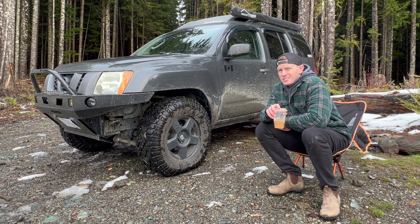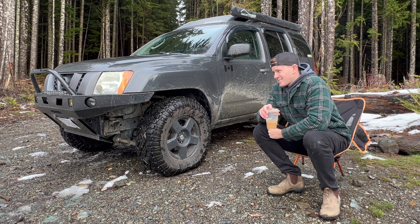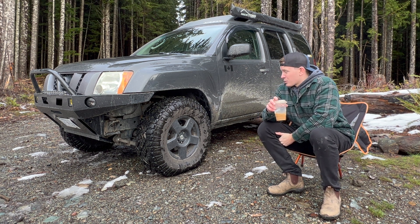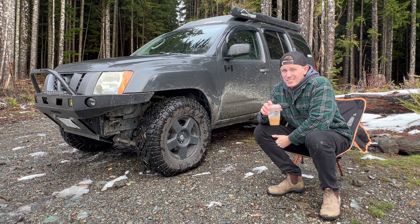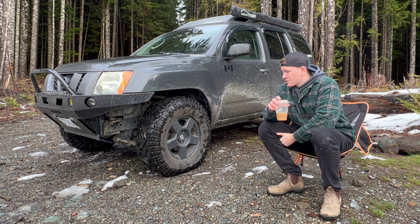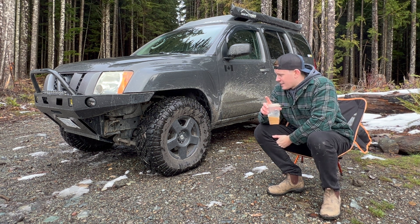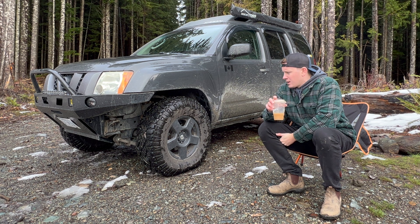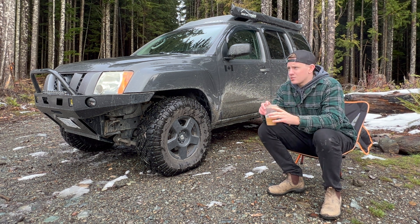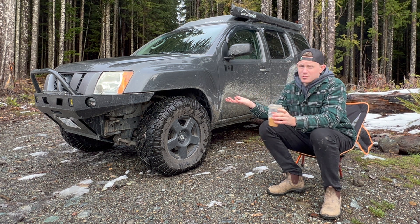The cons of the vehicle and Xterras as a whole: gas mileage. It's got a 4.0-liter V6. Gas is damn expensive right now and gas mileage on these just isn't the best. That's what I've heard or read about on why they discontinued them in 2015 — due to gas issues and complaints. Don't know if there's truth to that, but that's what I've heard.